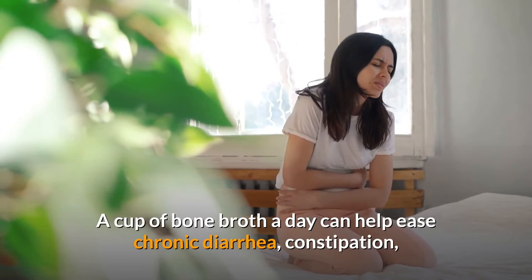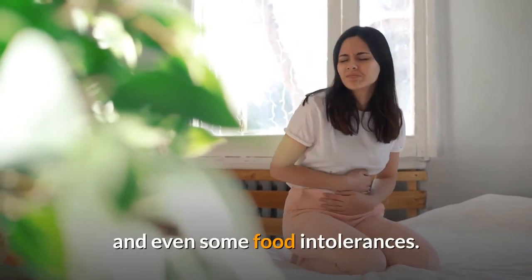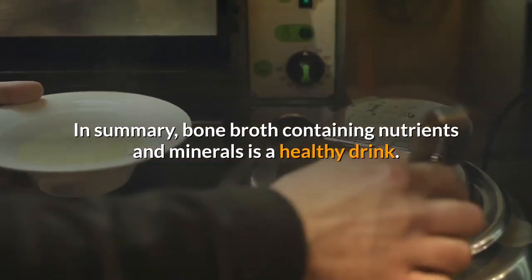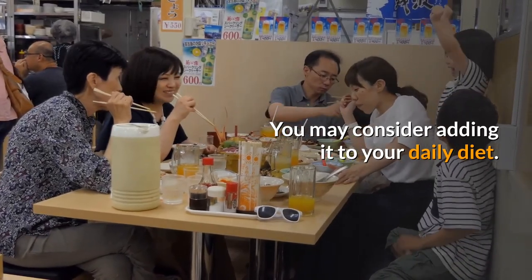Benefit 5: Heal your gut. A cup of bone broth a day can help ease chronic diarrhea, constipation, and even some food intolerances. In summary, bone broth contains nutrients and minerals and is a healthy drink you may consider adding to your daily diet.